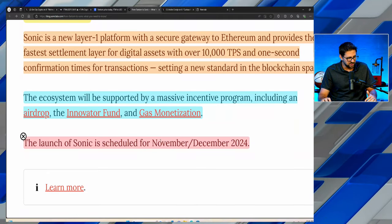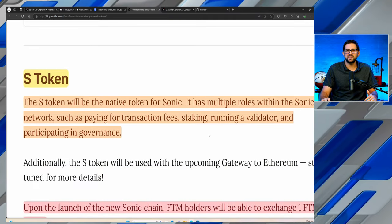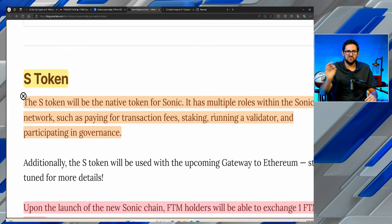Right on cue, the launch is scheduled for November or December of 2024. They'll be heading into the new year, if all goes as planned, with the Sonic chain replacing the Phantom chain.